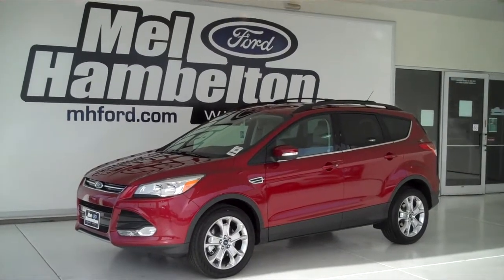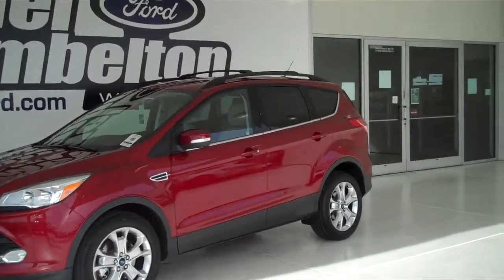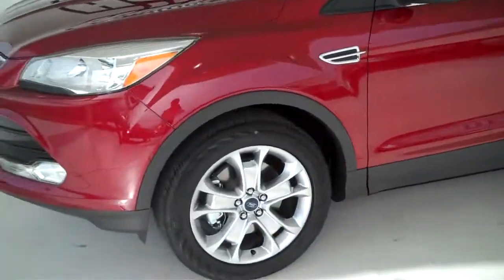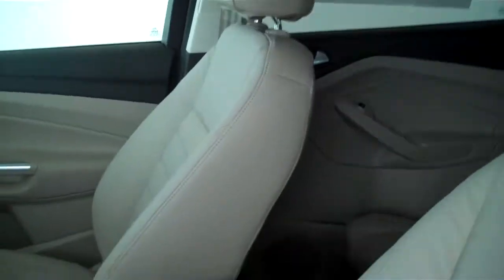131,149 is a brand new 2013 Ford Escape SEL. It is ruby red metallic in color, it's got the factory alloy wheels, and it's got the light stone leather interior with bucket seats and console.